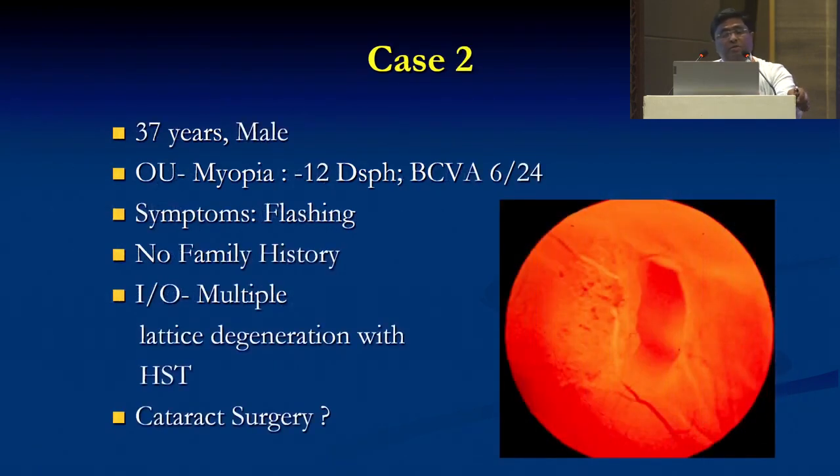Case 2: A 37-year-old male, myopic minus 12 both eyes, BCV 6/24. Symptoms — patient complains of flashing. There is no family history of RD. On indirect ophthalmoscopy, multiple lattice degenerations with a horseshoe tear. You can see the fundus picture. Patient wants cataract surgery — shall we go ahead straight away?